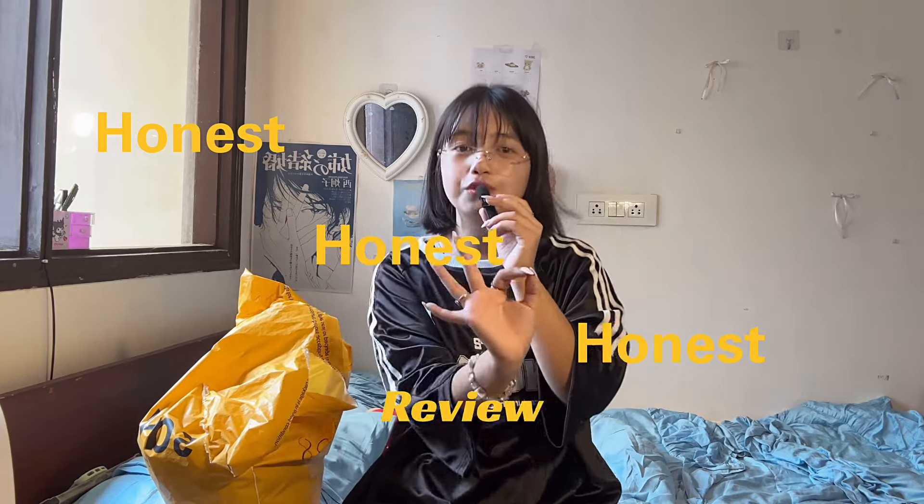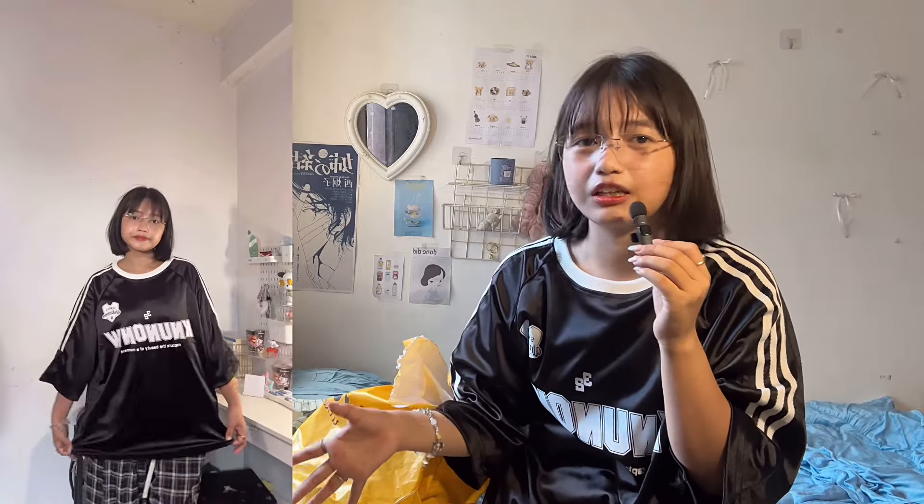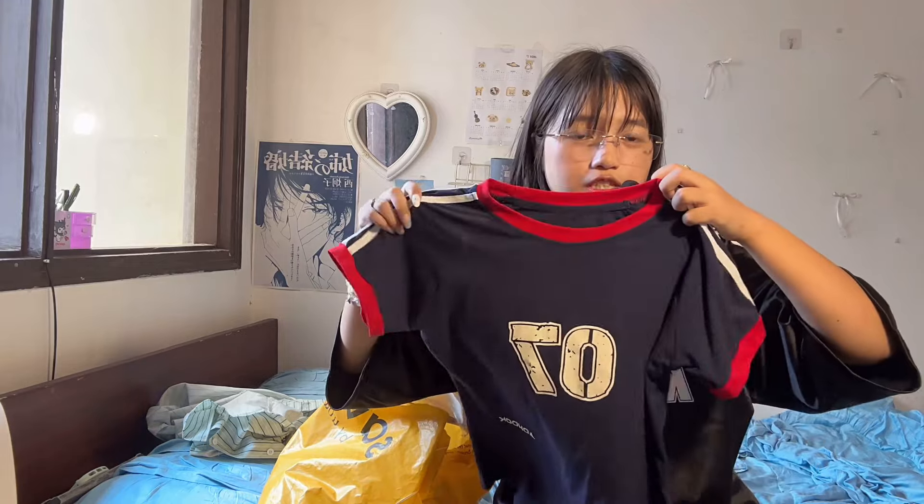I'll give my honest review on all the items in this Savannah haul. Overall I really love the way it is — so loose and so free. I'm a fan of this kind of fit. It's so good for a university outfit; if you have nothing to wear, just throw it on. It's perfect, and it's kind of hard to find something like this, but Savannah has it.